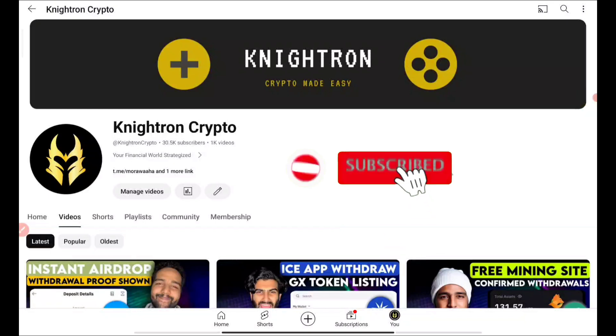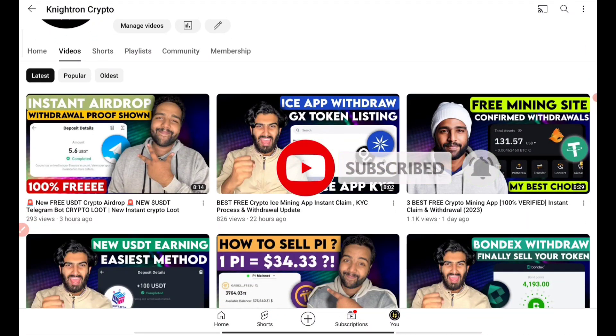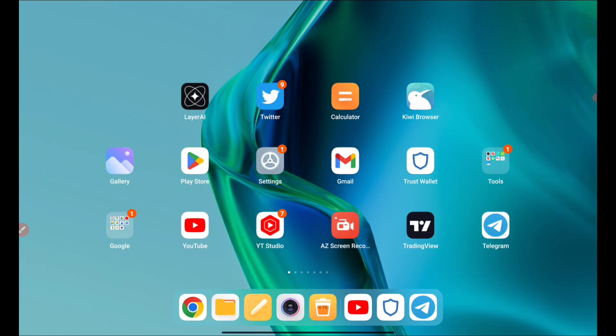If you haven't subscribed to our channel, do subscribe and hit the bell icon. Join the Telegram channel — the link will be in the description of this video. The reason for joining the Telegram channel is simple: all our links related to this and all of our videos will be only present in our Telegram channel, so you should be joining it to get access to all the links.